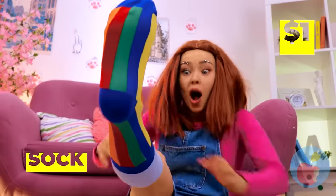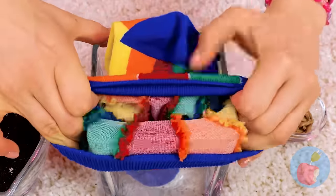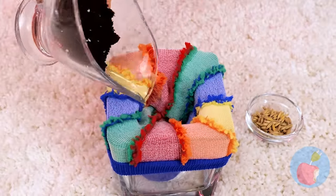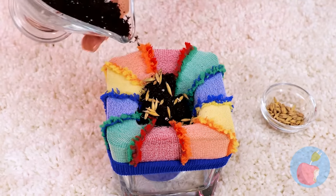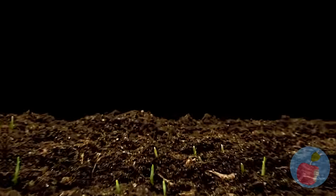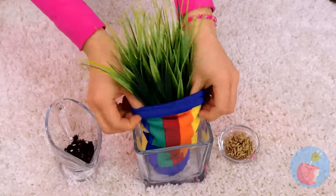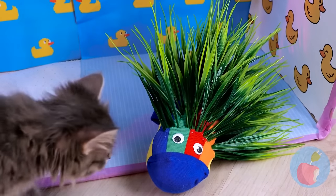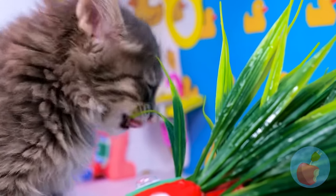Take a sock and put it on a glass. Fill it up with some soil and seeds, then some more soil. We'll need to speed things up a bit. Wrap it up and add googly eyes — why not? Now that you know how to make it, you'll never run out of delicious cat grass.